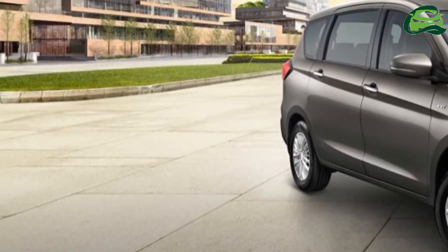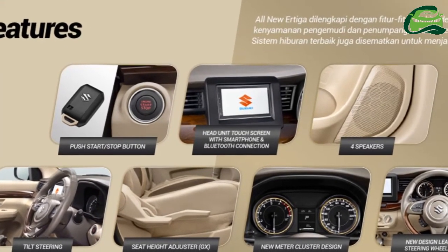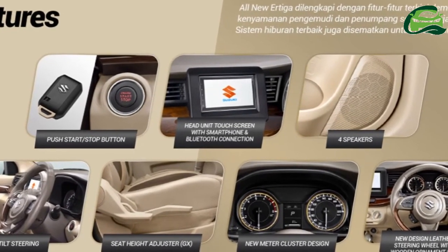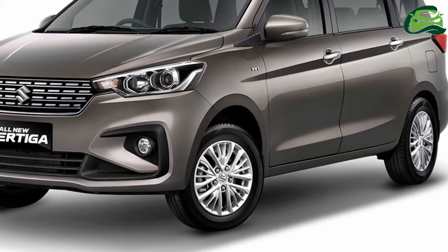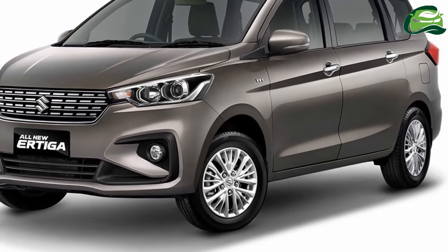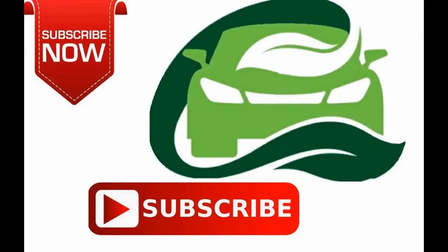Dealerships are taking pre-orders for an amount of 5 million Indonesian rupees. In India, the 2018 Maruti Ertiga's launch will take place in August. For more updates, subscribe to MotoGuru.